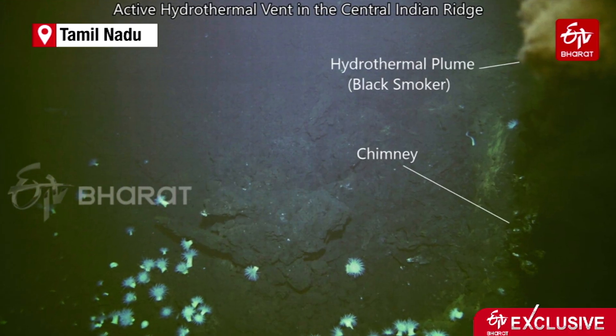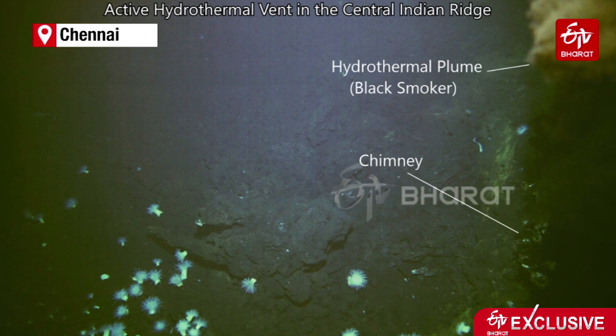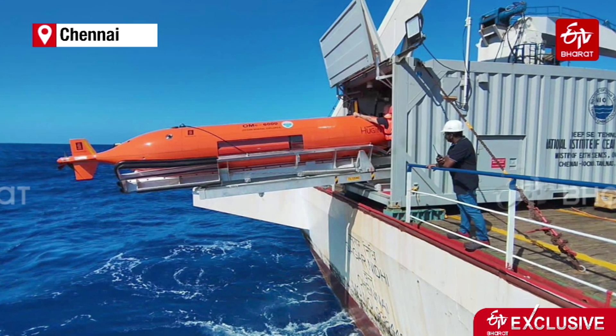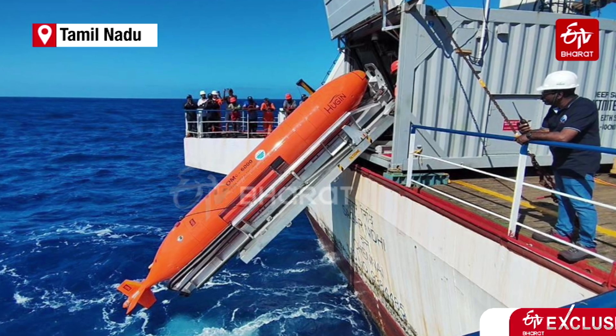The Ministry of Earth Sciences has a contract with the International Seabed Authority for hydrothermal sulphide deposits in the southern Indian Ocean, specifically the Central Indian Ridge and Southwest Indian Ridge. These two ridges are almost three days travel from Mauritius port, at depths of around 3000 to 4500 meters. These are ridges formed by plate tectonic movement.